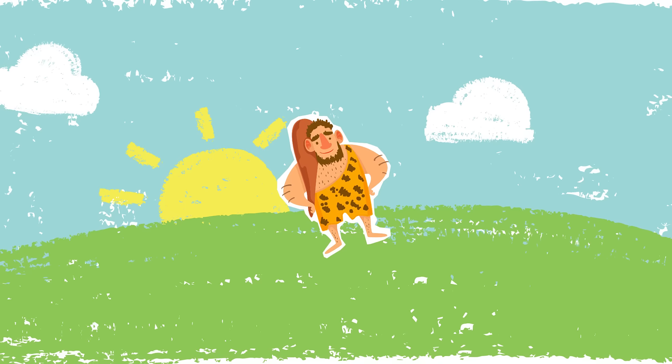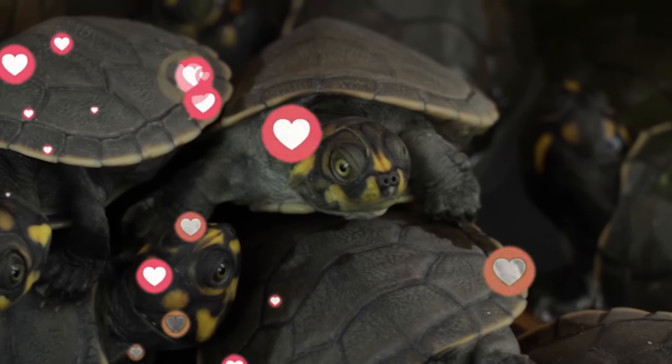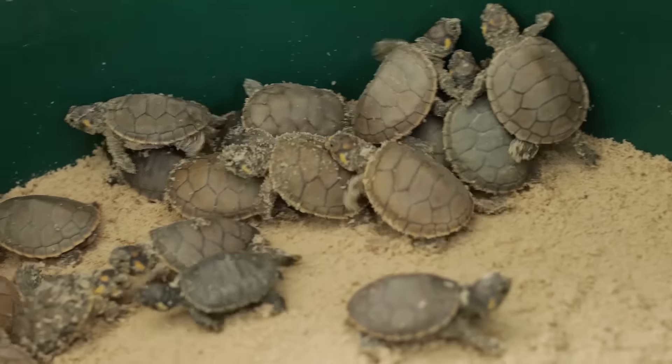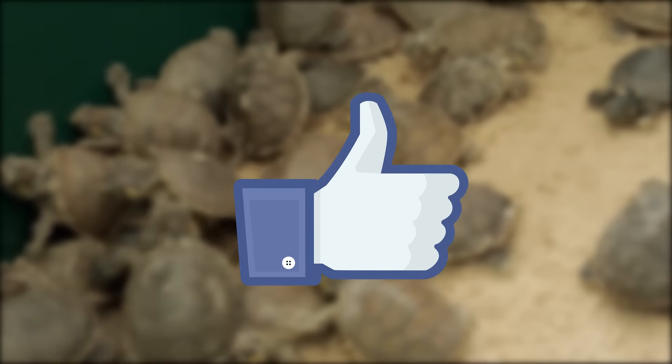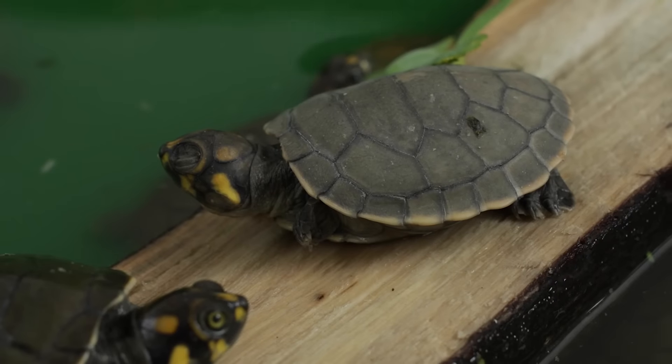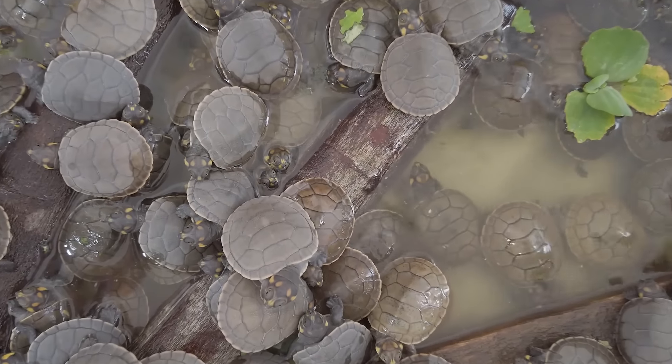That's the case with the small tarikaya turtles. Did you know that with your likes on this channel, you can help to protect them and prevent them from being endangered? Today, we'll tell you all you need to know about these beautiful turtles and how you can contribute to their conservation.